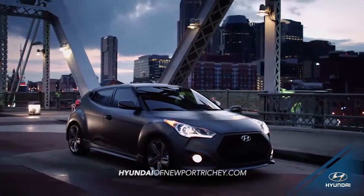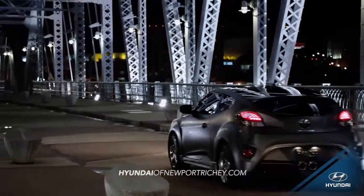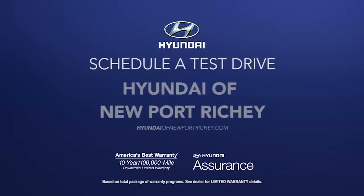An innovative, sport-inspired three-door design merges the fluid style of a coupe with the accessibility of a sedan. So schedule a test drive of your very own at Hyundai of Newport Ritchie today.